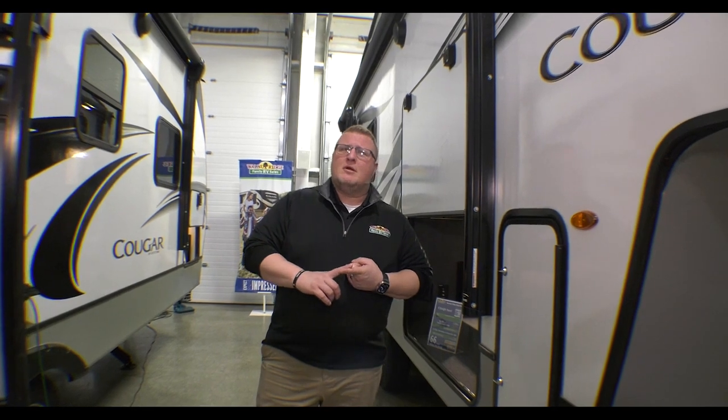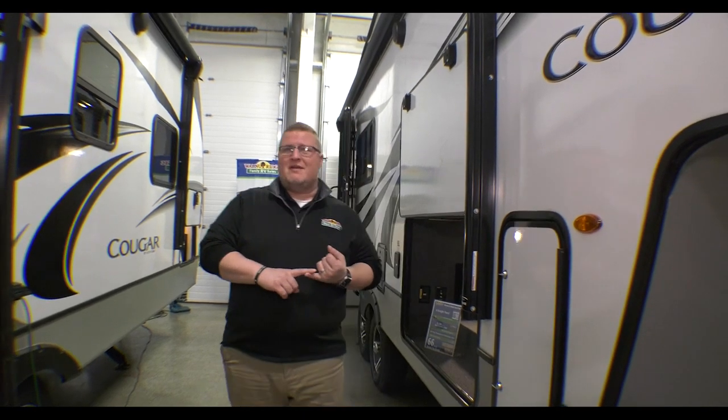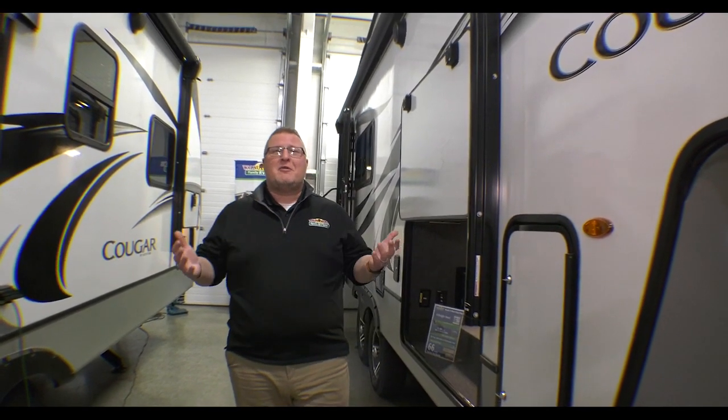I've got a question for you guys. Are you looking for something affordable? Want to be in a fifth wheel? Don't want it to be a big, huge, massive fifth wheel? This thing is under 28 feet, under 7,200 pounds, and it's a leftover 2022, so we have an incredible price on it. This is the 2022 Cougar 23 MLS.